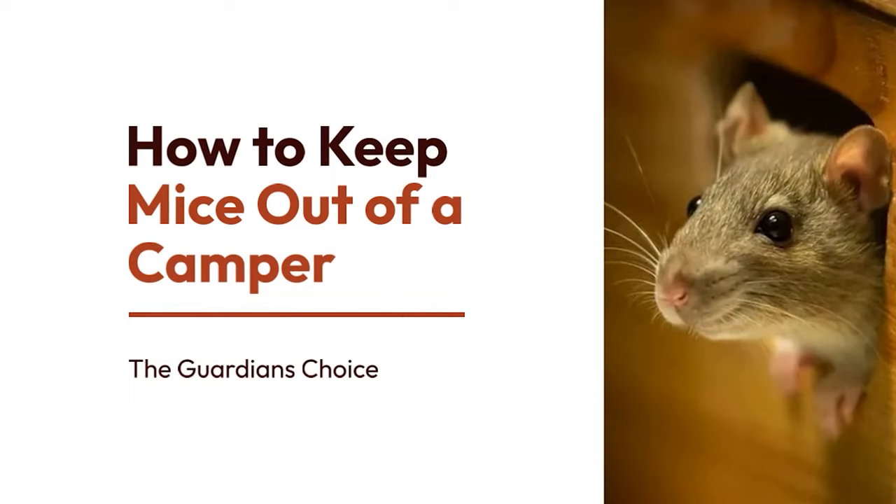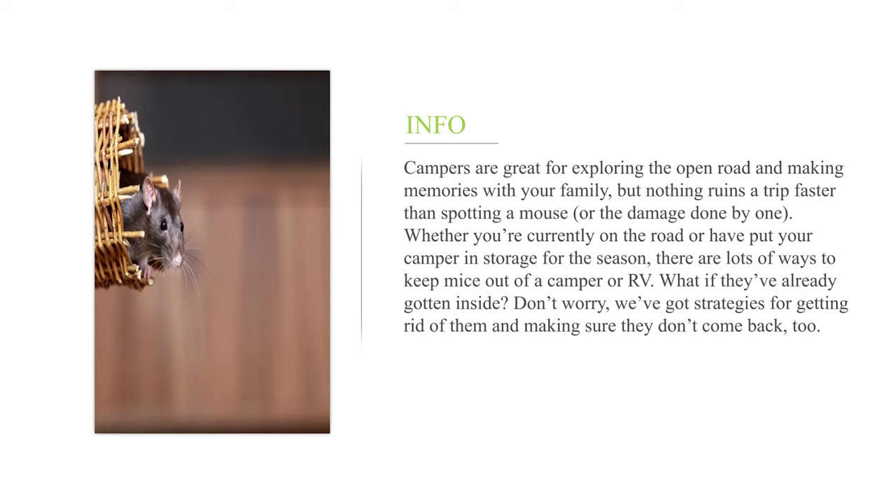How to keep mice out of a camper? Campers are great for exploring the open road and making memories with your family, but nothing ruins a trip faster than spotting a mouse or the damage done by one. Whether you're currently on the road or have put your camper in storage for the season, there are lots of ways to keep mice out of a camper or RV. What if they've already gotten inside? Don't worry — we've got strategies for getting rid of them and making sure they don't come back, too.